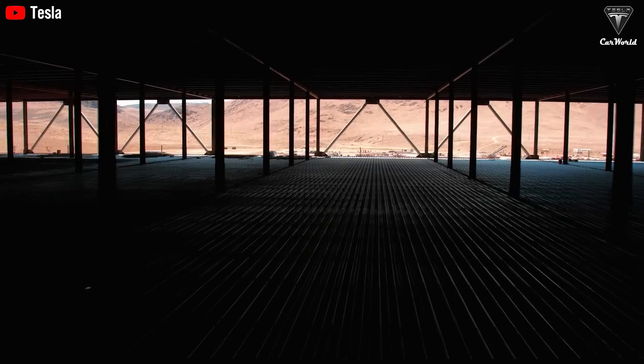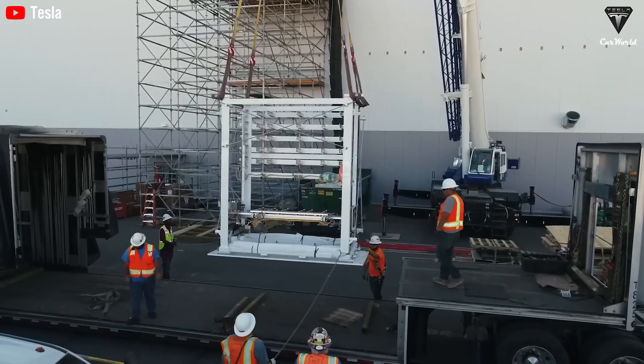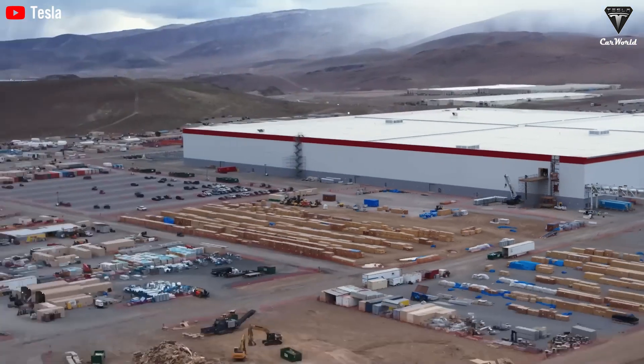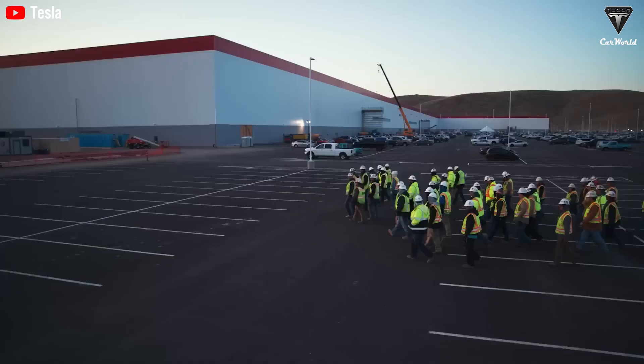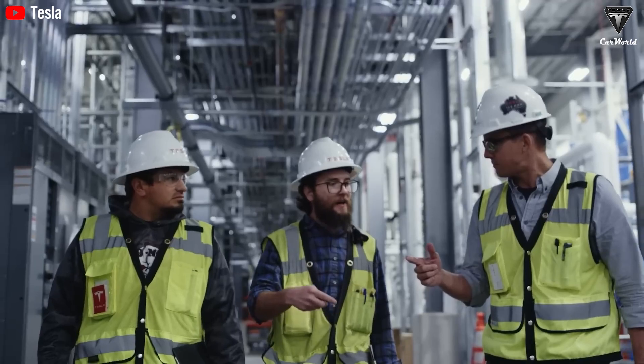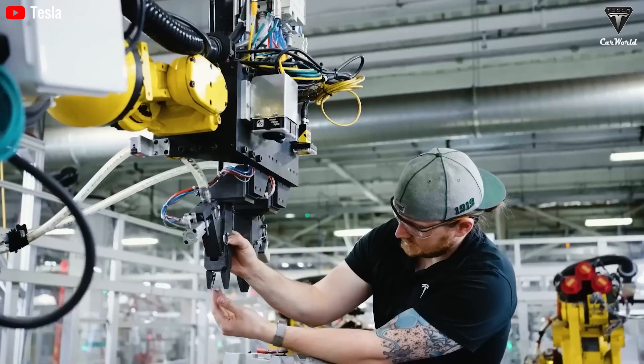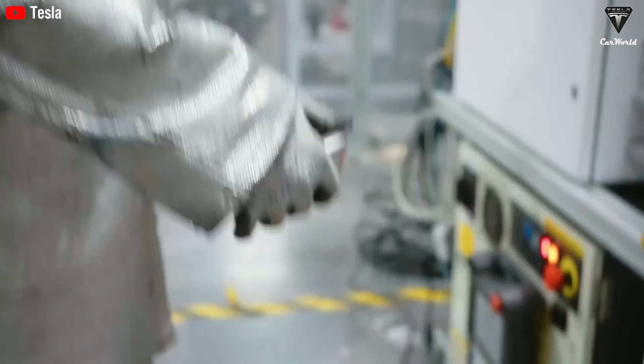The integration of the new 4680 battery cells will further enhance range and efficiency, making electric freight transportation more accessible than ever before. To date, Tesla has delivered on its promise with results that exceed expectations.